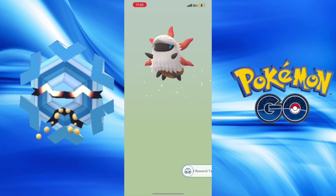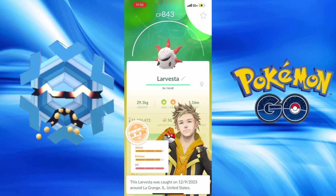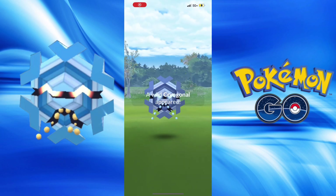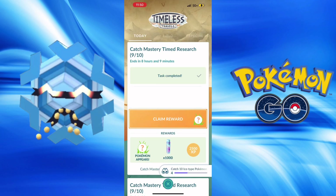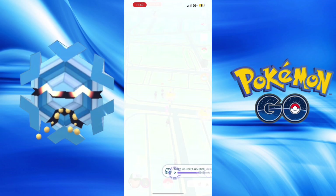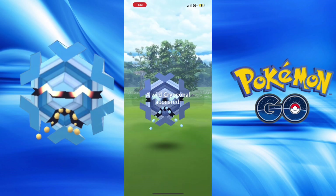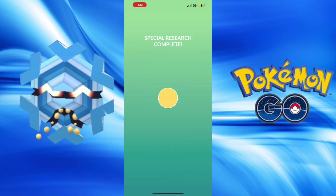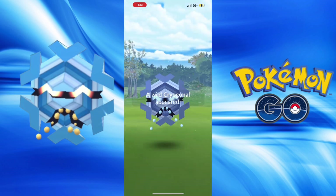And this was a surprise - a Larvesta! I hatched a Larvesta, my second ever, and it's a 93% with 14 attack, 13 defense, and 15 HP - it's incredible. Did not expect to get such a good one from a 10 kilometer egg for my second Larvesta. I'm not going to rush candy to get the evolution, but at some point I will get the evolution.